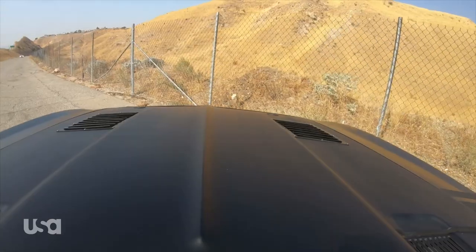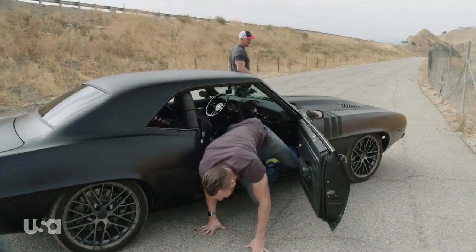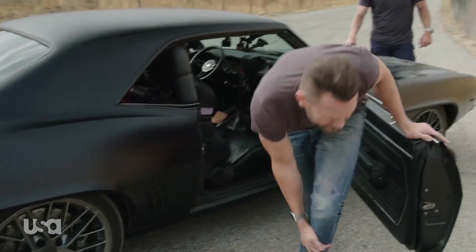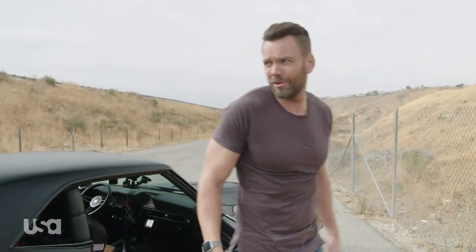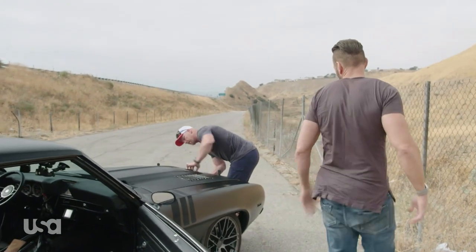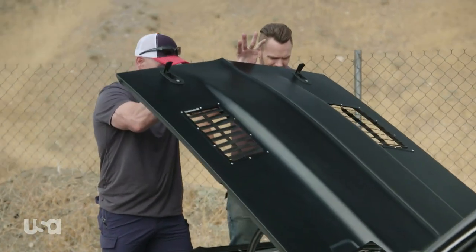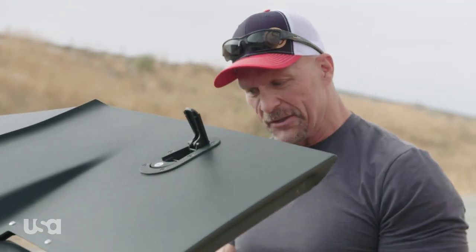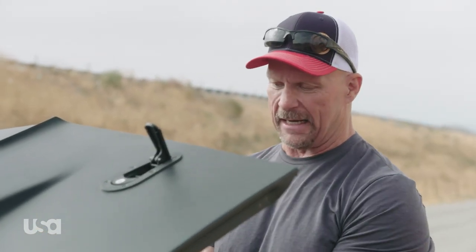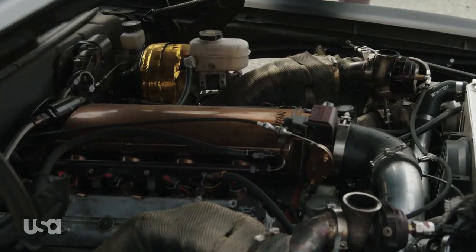Joe, let's take a quick second to look under the hood of this thing. We just went on an eight-hour drive, a little sore. It's electric! This thing is anything but electric. So basically, we're looking at an LS motor, about 404 cubic inches, twin superchargers.